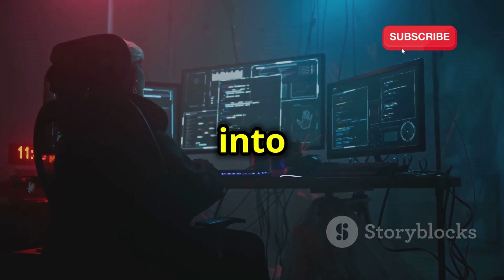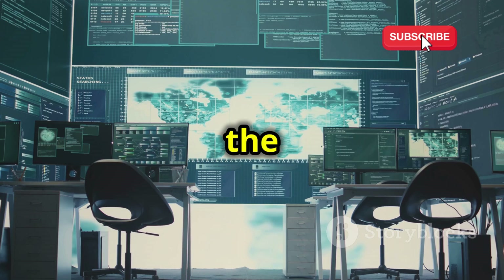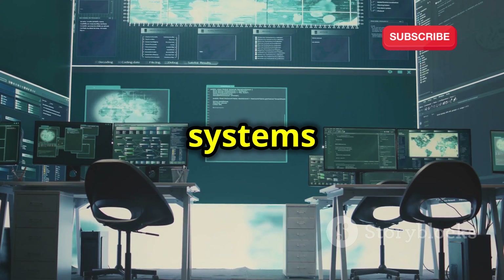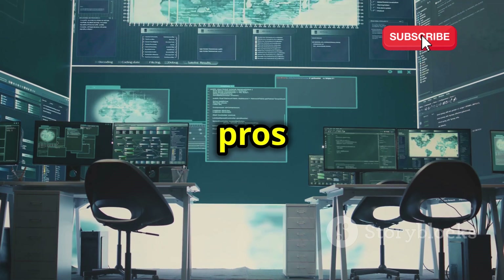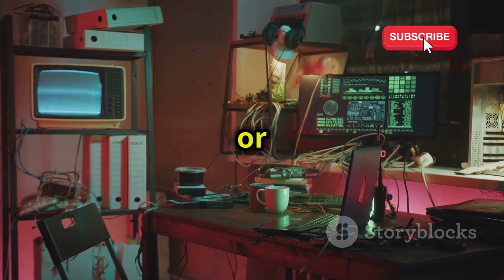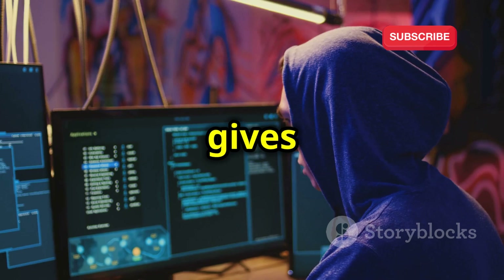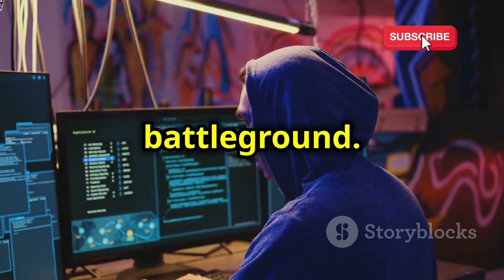Today we're diving deep into the world of ethical hacking with a face-off you don't want to miss: the top 5 operating systems built for cybersecurity pros and enthusiasts. We're talking about the tools that can make or break your ethical hacking experience, the software that gives you the edge in the digital battleground.